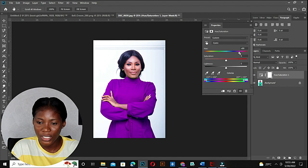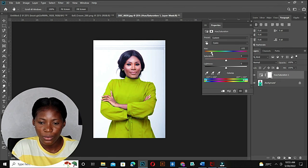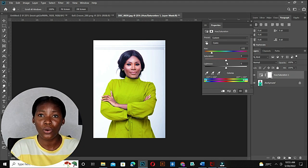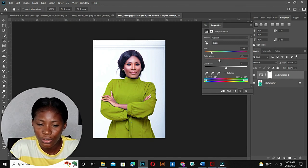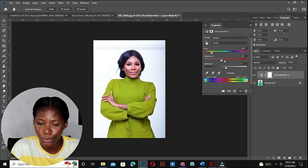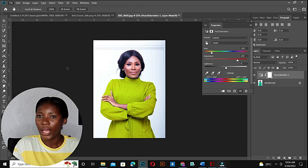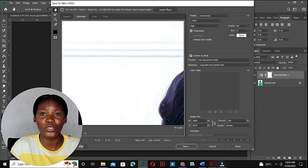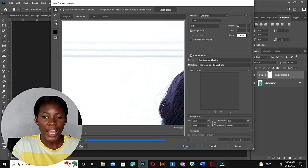Moving the Hue to the left-hand side — this is blue, this is green, and let's go with yellow. You can also increase or decrease the Saturation to get a different shade of any color. Right now if I reduce the saturation you can see it gives another color, and if I increase it you can see the difference as well. I'm going to export this as the yellow dress.